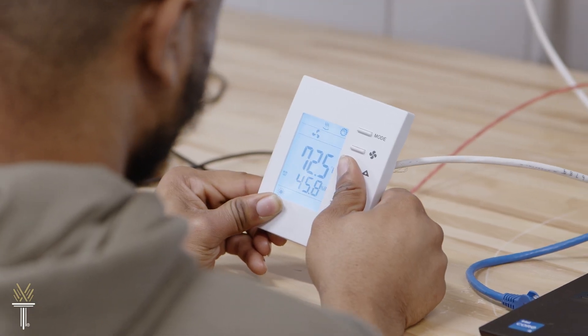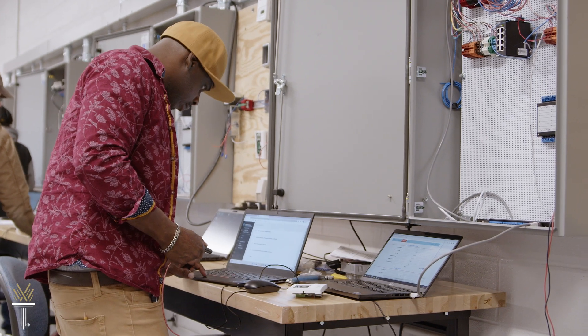Start learning and preparing for a career in building automation technology. Explore your future with Wake Tech.